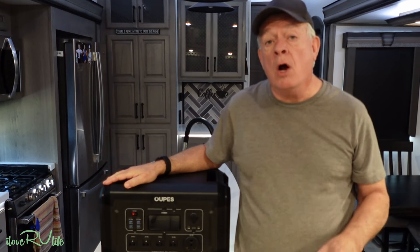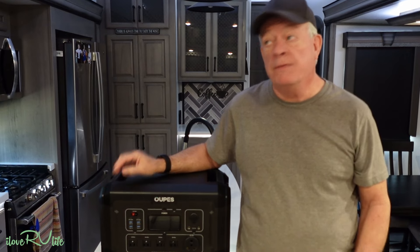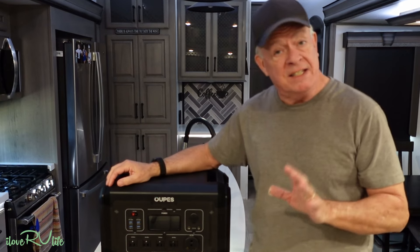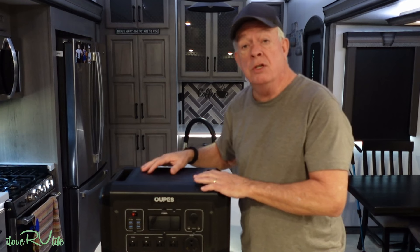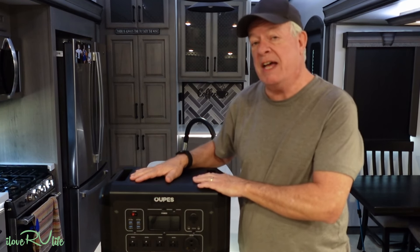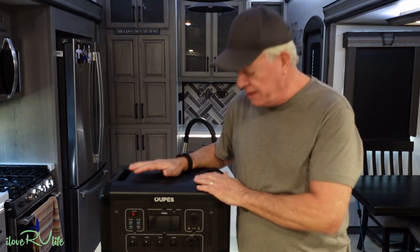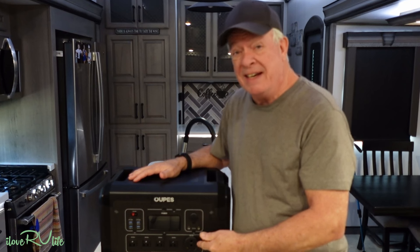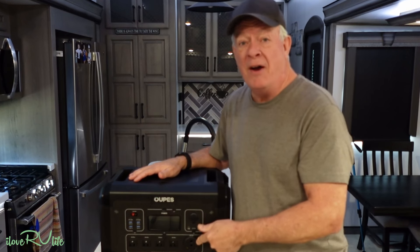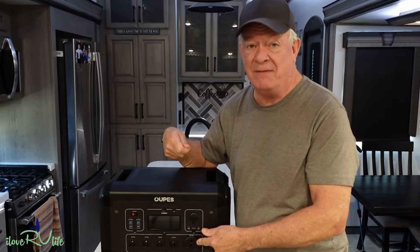Hi, it's Jerry with I Love RV Life. We're always looking for advanced power station solutions for our fifth wheel, and that's exactly what we've found today. This is the new Opus Mega 2 — over 2,000 watt hours of capacity, full of great features. What I really like about it is this 30 amp RV style connector, so we can plug it directly into the side of our fifth wheel.